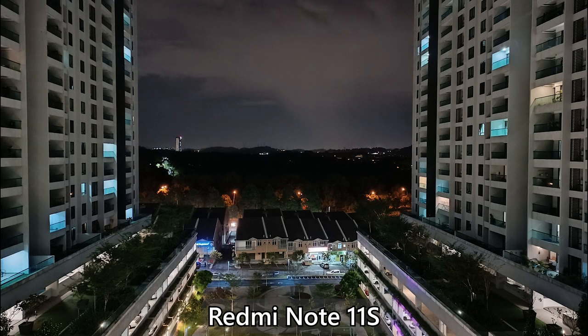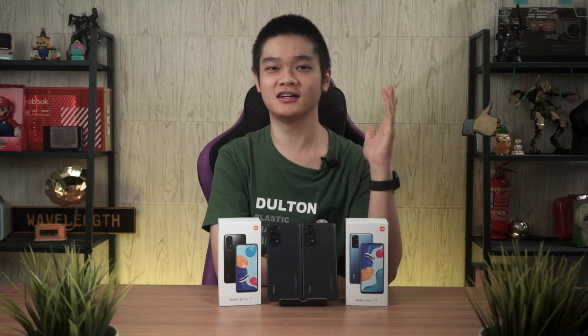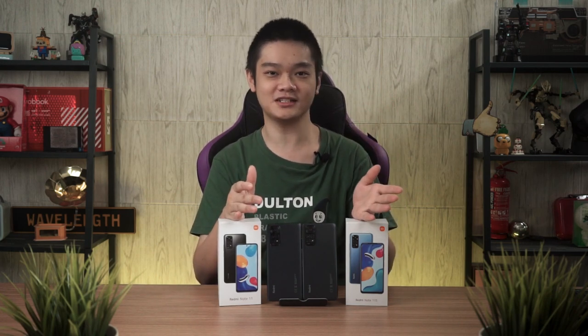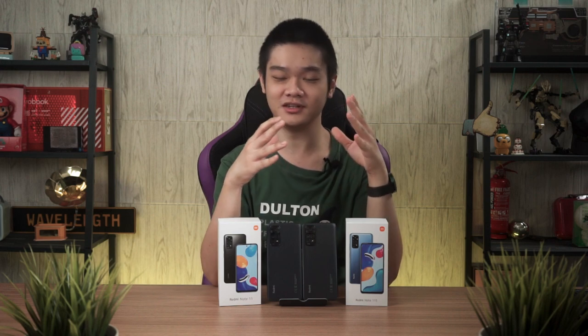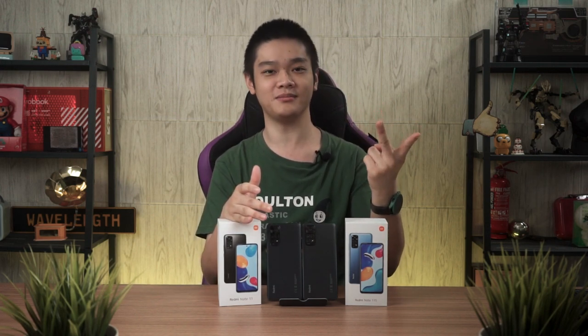Night mode on the Redmi Note 11S definitely looks better than on the Redmi Note 11, but not by much — they're still noisy and also blurry at the same time. Other than the main cameras, the pictures taken by the ultrawide cameras on these two phones look pretty much identical. You can put both pictures side by side and see how similar they are. And those are the only differences between the two — the chipset and the main camera.